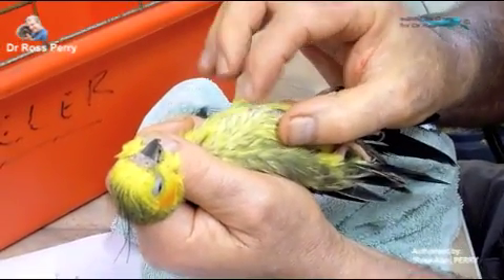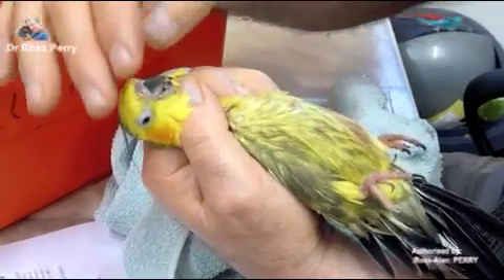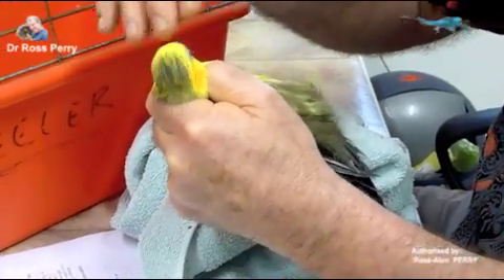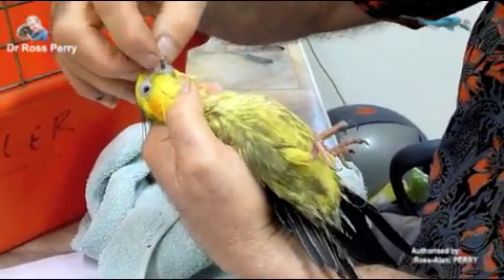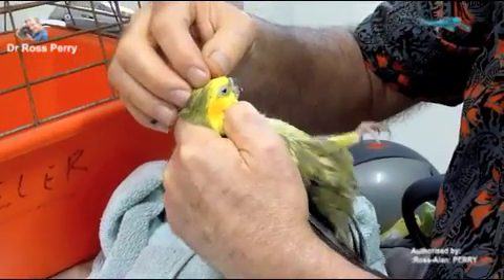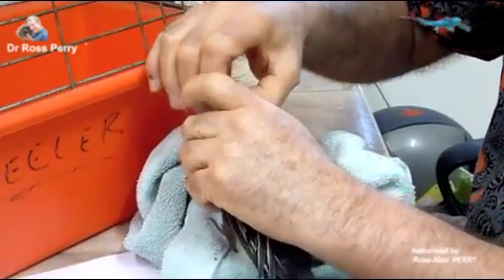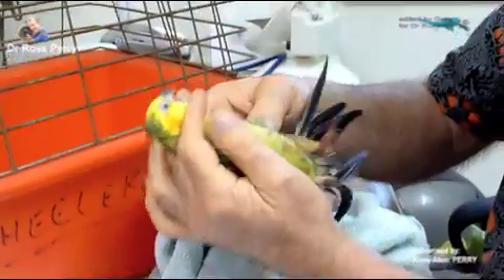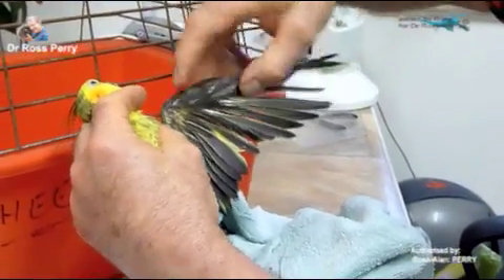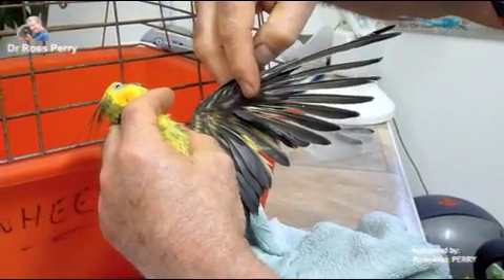His breast muscle is not as well-rounded or convex as it should be. He's got some blood from his toe smeared here, some beak rot, and a strange little tag on the side of his beak. His nostrils are okay, his eyes are okay, his crest feathers are wispy. And you can see his very abnormal flight feathers.